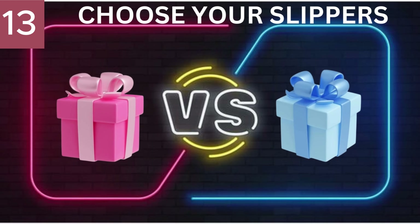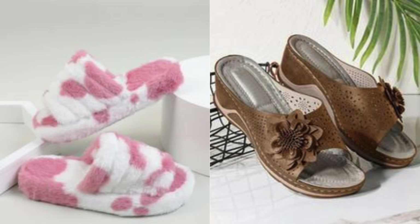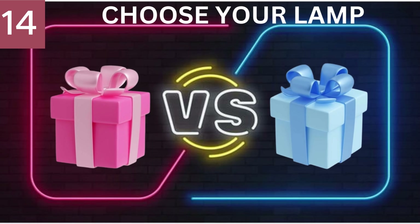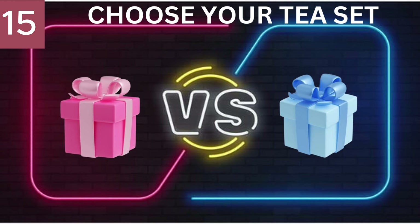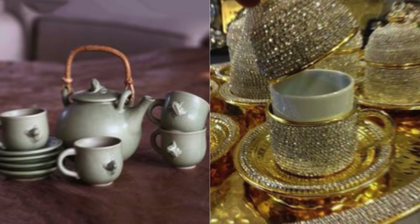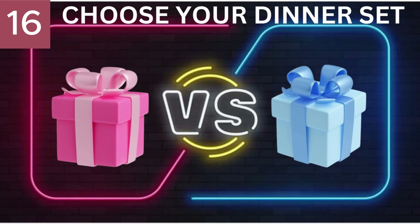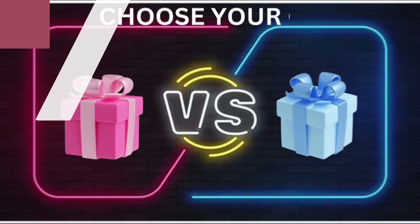Number 13. Choose Your Lamp. Number 14. Choose Your Lamp. Number 15. Choose Your Tea Set. Number 16. Choose Your Dinner Set. Number 17. Choose Your Chair.